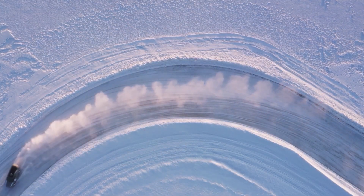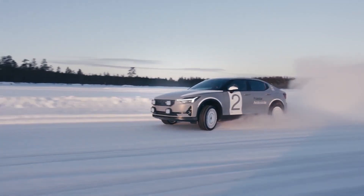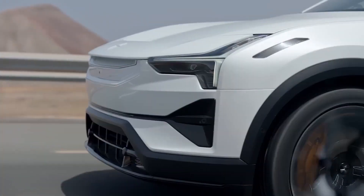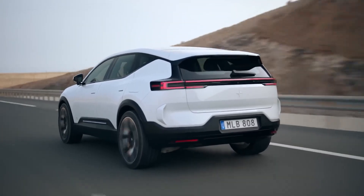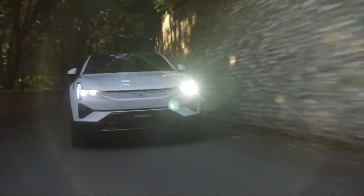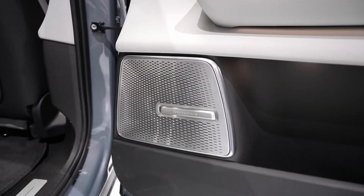During testing in sub-zero conditions on summer-spec Pirelli P Zero tyres, the Polestar 3 demonstrated high grip levels and precise steering. The smart rear differential, produced by Borgwarner, employs twin electro-hydraulic clutch packs to vary torque output across the axle, providing excellent control and actively fighting understeer. Despite its weight of 2,670 kilograms, the Polestar 3 feels agile and responsive.